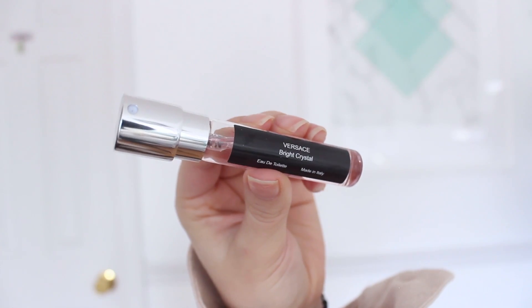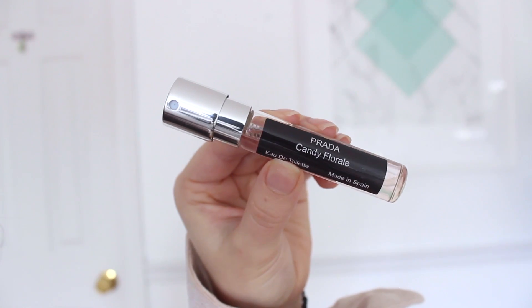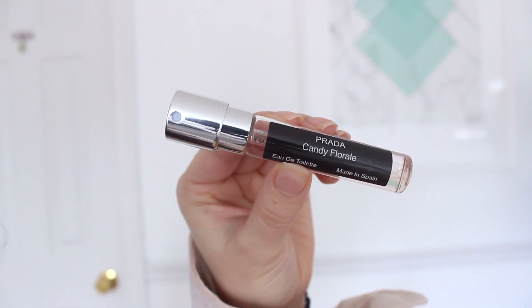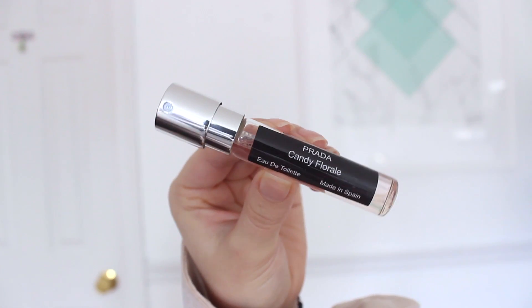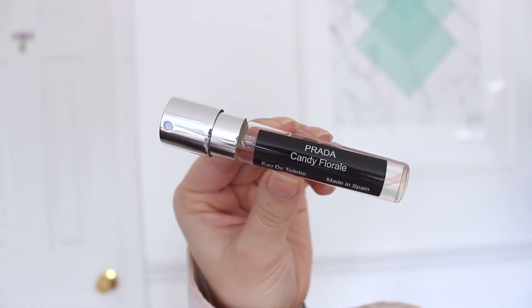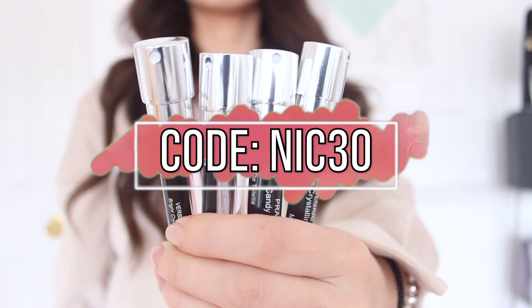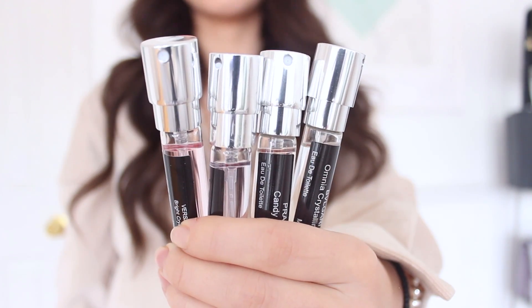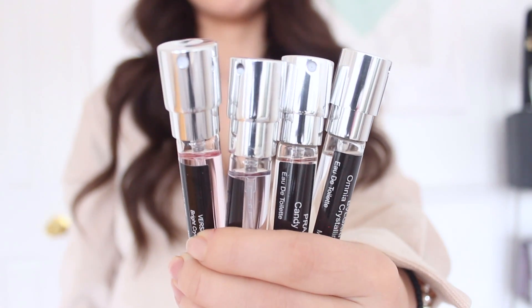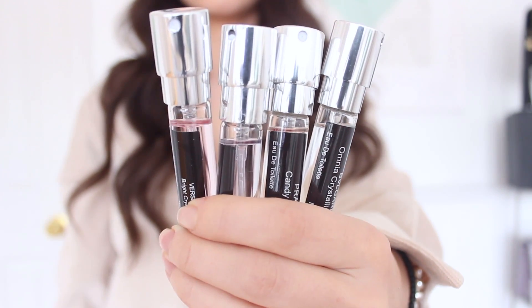I also love Versace Bright Crystal, Bvlgari Omnia Crystalline, and the last scent I chose is Prada Candy Florelle — I smelled it in store and loved it. What's really great about Scentbird is that you can try high-end designer fragrances for such a cheap price. Use my code NICK30 to get 30% off your first fragrance. Scentbird also carries skincare, cosmetics, and wellness products from high-end luxury brands, all linked below.